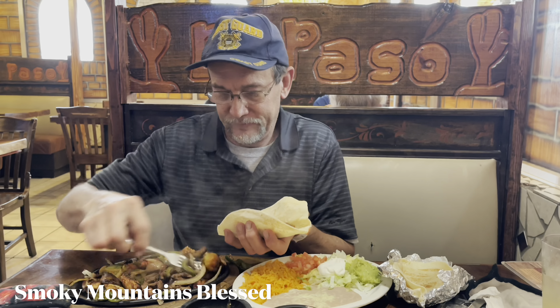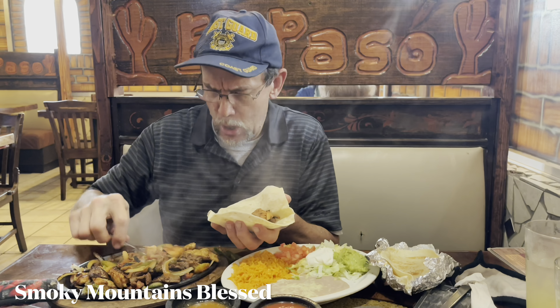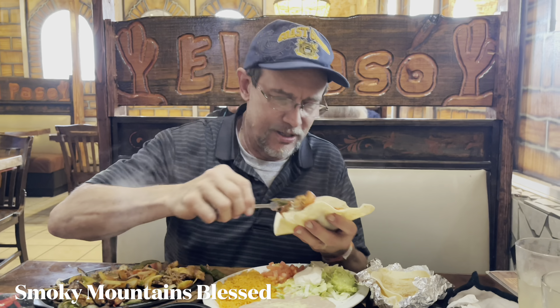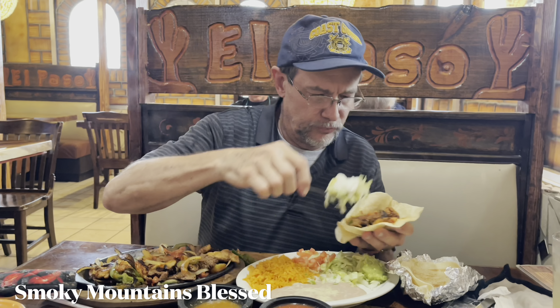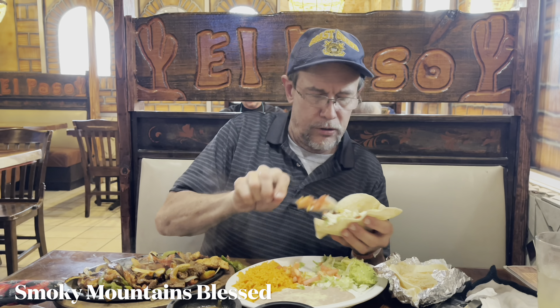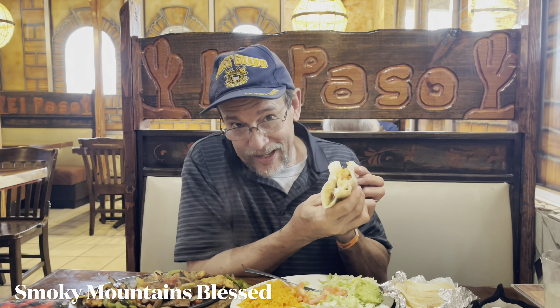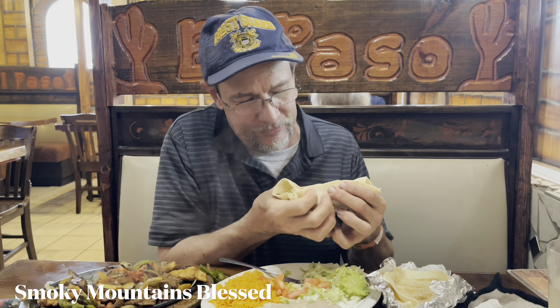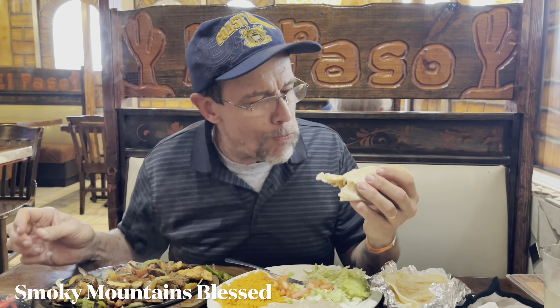Boco burrito, watch out — it's so hot I can hardly touch this. My new favorite spot. Is it delicious? Delicious!